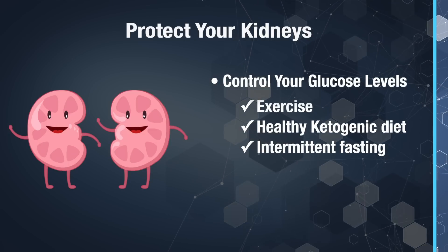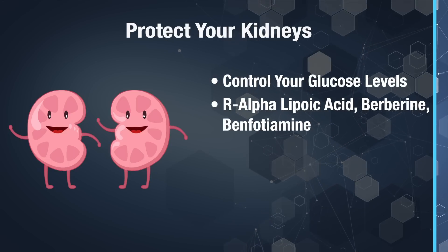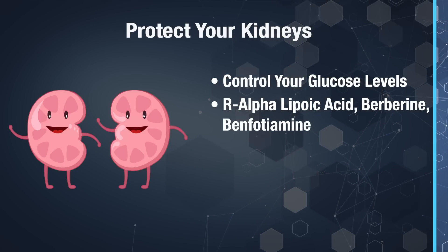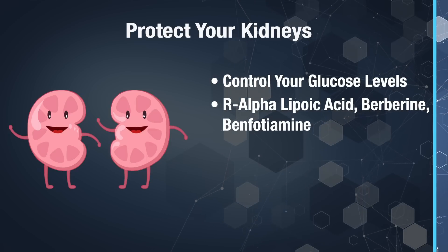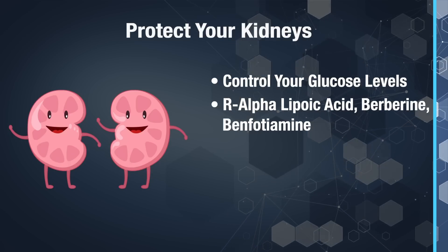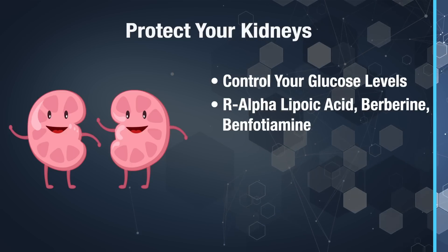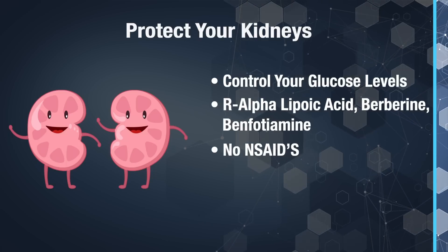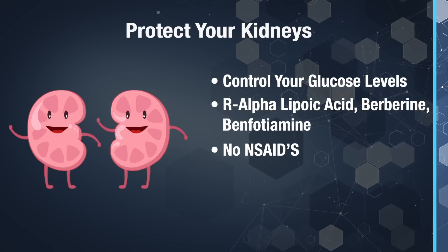In order to protect your kidney health, there are a few critical things to do. First, make sure you're controlling your glucose levels — the best way to do this is with diet and exercise. Follow a healthy ketogenic diet with intermittent fasting. You can also take supplements like R-alpha-lipoic acid, berberine, and benfotiamine, which will help improve your insulin sensitivity and decrease your glucose levels. Monitor your glucose levels when taking these supplements, making sure levels are not dropping below 70 nanograms per deciliter in a fasting state. Also, do not take NSAIDs — pain relief formulas like ibuprofen (Motrin or Advil), aspirin (Bayer or Bufferin), naproxen (Aleve), or Celebrex — as these can do enormous damage to kidney cells.